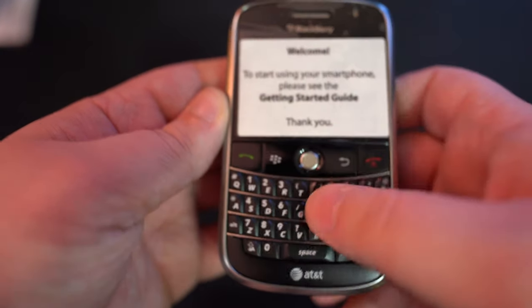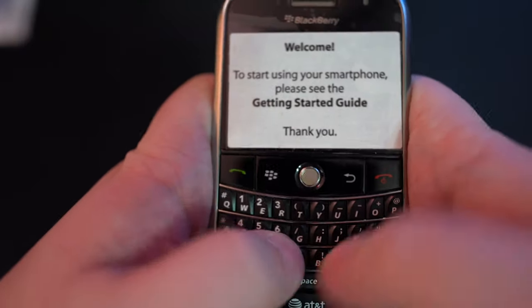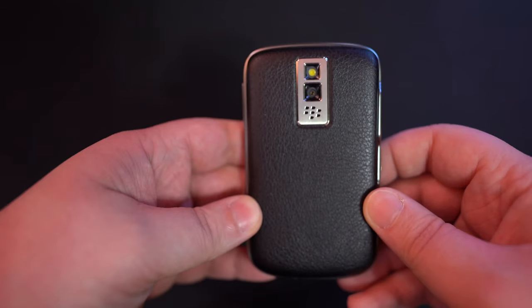We got the full keyboard right in front — really good typing experience as you can see. Got the trackball. Innovation at its finest. We got the side button there — you can make it whatever you want, it's also the lock button.